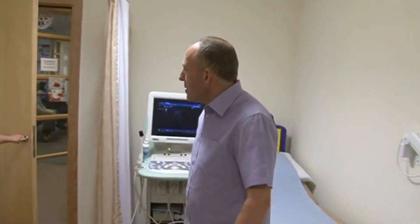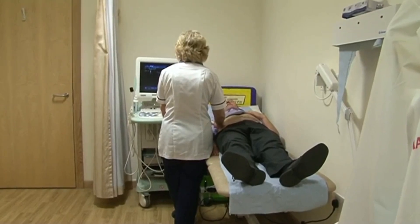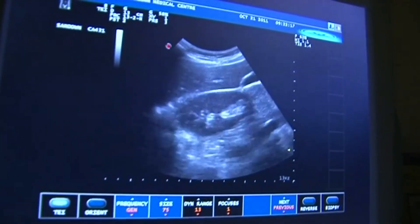Every GP in the partnership can now use the ultrasound machine. We now have a weekly sonography service where the sonographer from St Mary's comes to Sandown Health Centre to a pre-booked clinic, takes the digital images back to St Mary's, and provides us with reports.